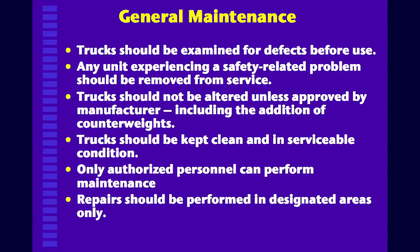Equipment should be examined for defects before use, and on a regular basis examined to make sure it's safe. Any unit experiencing a safety-related problem should be removed from service. Trucks should not be altered unless approved by the manufacturer, including the addition of counterweight — we don't alter them in any way unless the manufacturer approves it.